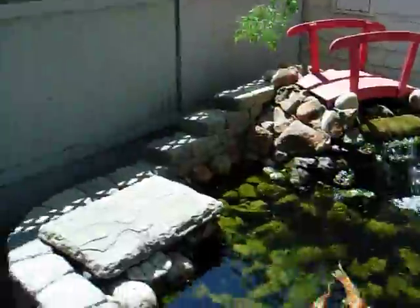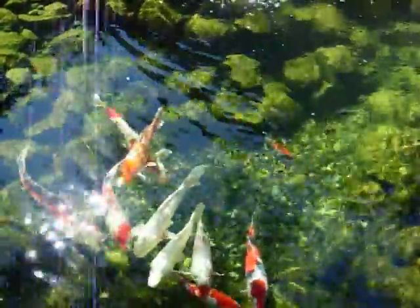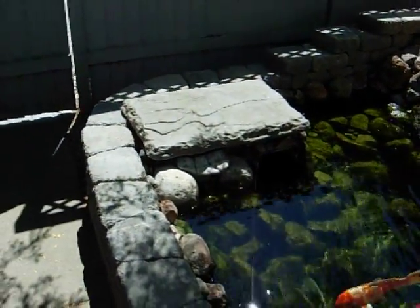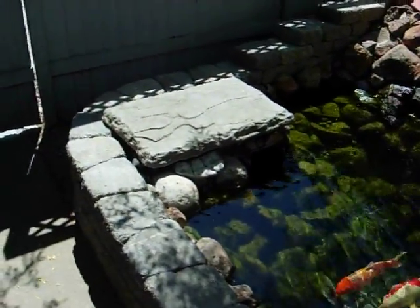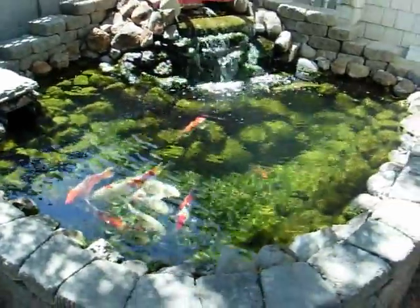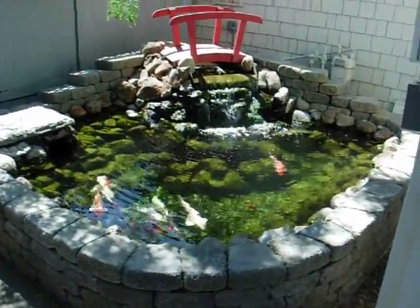Took me about three and a half weeks to build. I've got a bottom drain down there and also a surface drain that feeds the sump pump. The bottom drain takes care of about a third of the water. It's been in just about a year now.